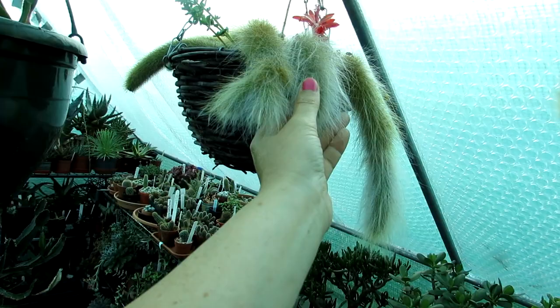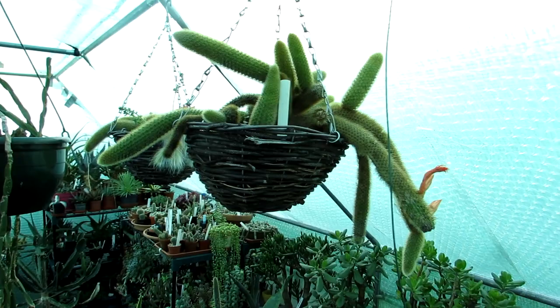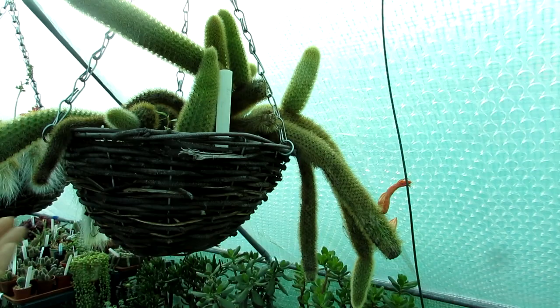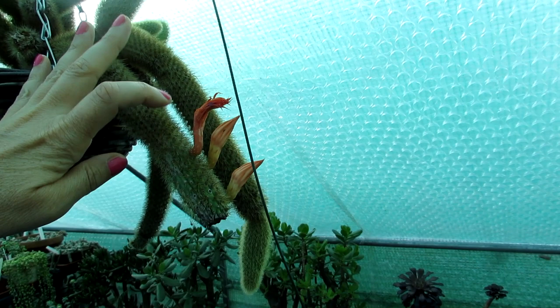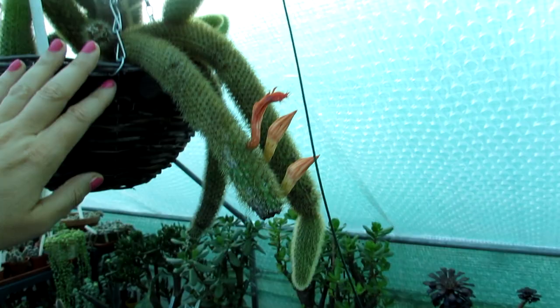Beautiful cactus. I have it in a hanging basket and I have another one here. This is Kleister cactus, Hildewinteria, also known as the golden rat's tail cactus, and that has three blooms on it. This one has been in flower but I missed it because I was out for the day, and I don't know if I'm going to catch that — I think it's gone now. But it's got two more blooms on it, so that's going to be blooming lovely. Hopefully soon I'll be able to catch that.